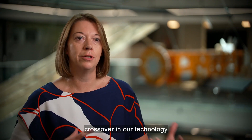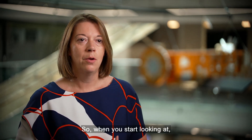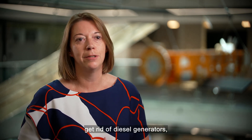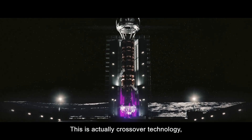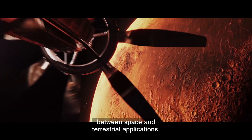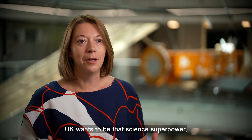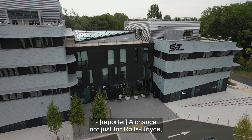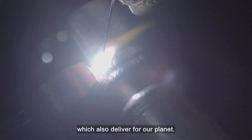This is actually where we start to see crossover in our technology that we're developing for space, for terrestrial applications as well. When you start looking at can you decarbonise things like defence estates, get rid of diesel generators, or even look at maritime shipping decarbonisation — this is crossover technology. We'd see the reactors being 80% common between space and terrestrial applications, really helping with that sustainability agenda. The UK wants to be that science superpower — this is really the bargaining chip that opens that door. A chance not just for Rolls-Royce but the UK as a whole to develop technologies for space which also deliver for our planet.